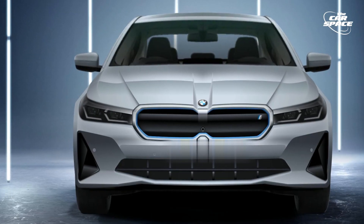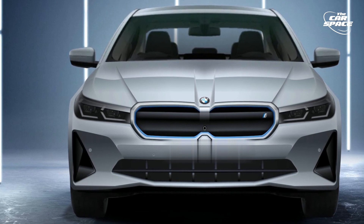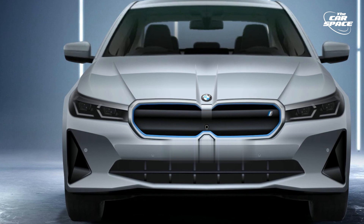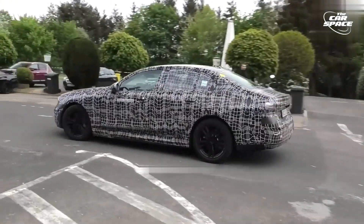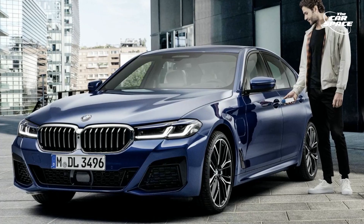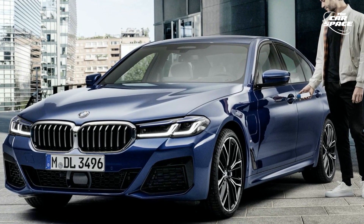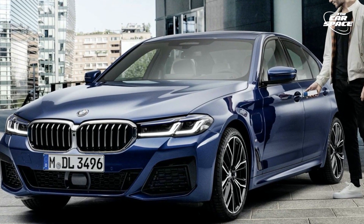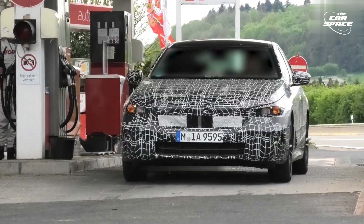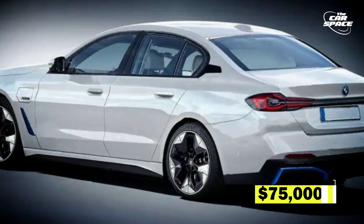There will be a base model, the i5 M50, and an i5 xDrive40, the latter of which is expected to have two electric motors making it more powerful. The i5 M50 will employ the same motors as the i4 M50, resulting in 544 horsepower or 400 kilowatts. A 0 to 100 km/h time of fewer than 4 seconds and a range of more than 310 miles are expected. The price is projected to be around $70,000 to $75,000.